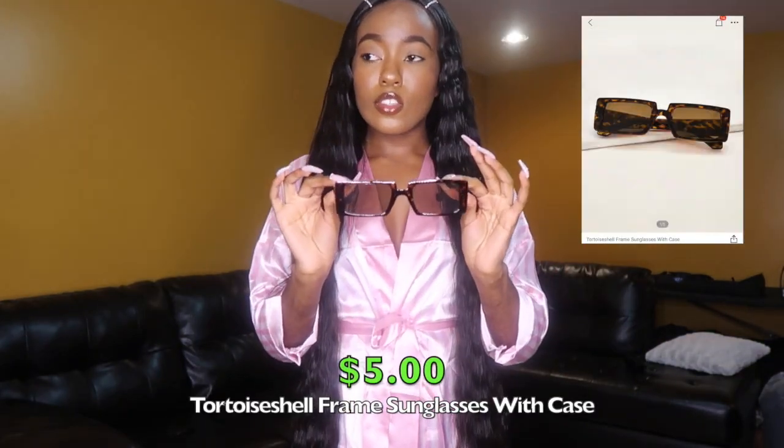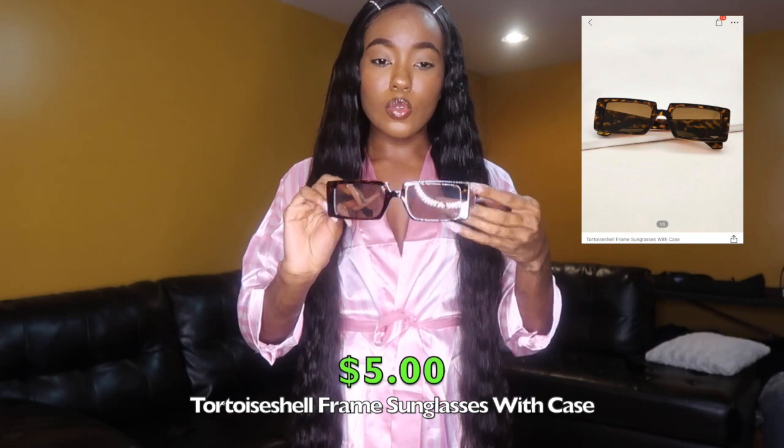The next pair of sunglasses are the same style as the other ones — it's just a tortoise print with a brown tint. Basically the same thing as the last pair, just a different print. 10 out of 10, I love these.